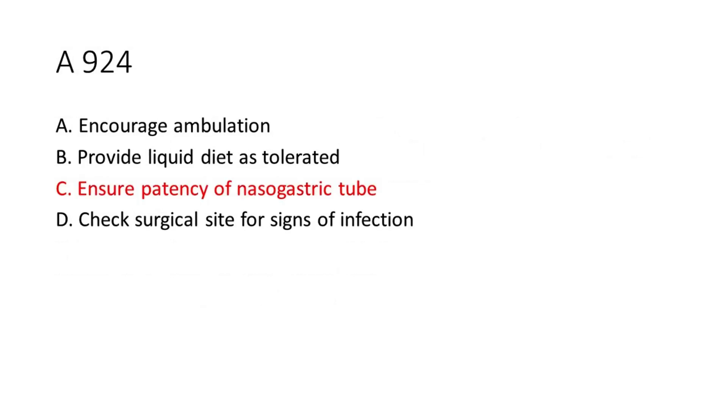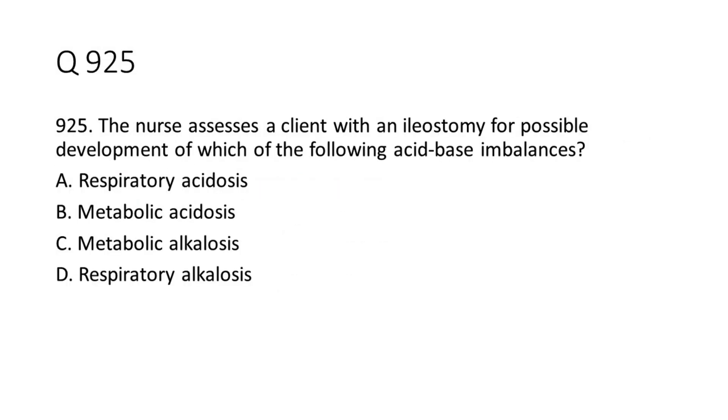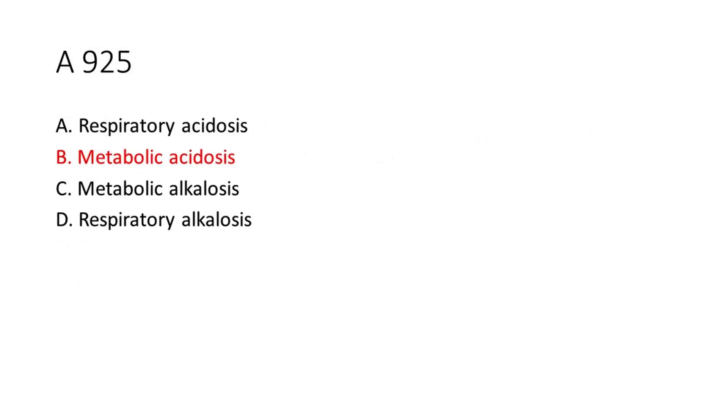Question 9-25: The nurse assesses a client with an ileostomy for possible development of which of the following acid-base imbalances? A. Respiratory acidosis. B. Metabolic acidosis. C. Metabolic alkalosis. D. Respiratory alkalosis. The answer is B. Metabolic acidosis.